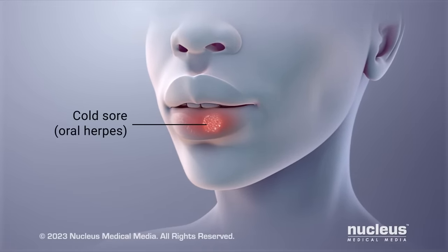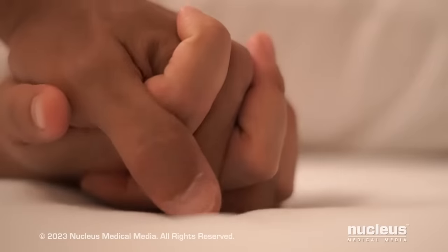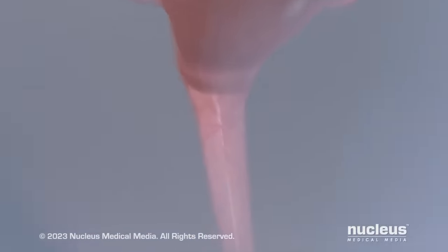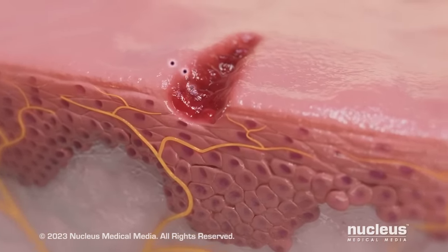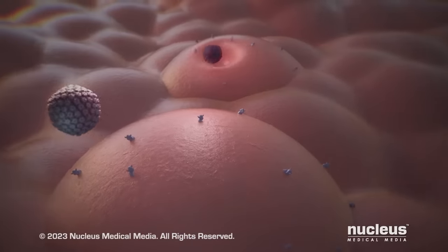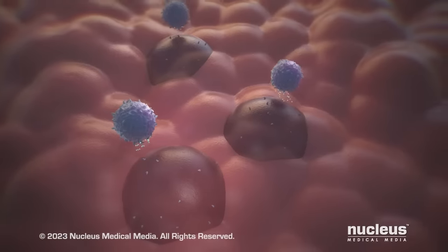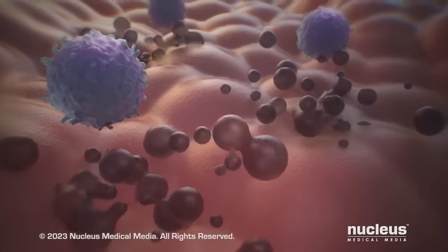Occasionally, HSV2 can also cause oral herpes. You can catch the herpes virus from an infected person through close personal contact during genital or oral sex. The virus can enter your body through a break in your skin, or through the tissue that lines many of your body cavities, including the tissue lining your mouth and genitals. Once inside the skin, the virus can multiply within your cells, damaging the cells and inflaming your skin, causing painful sores as your body tries to control the infection.